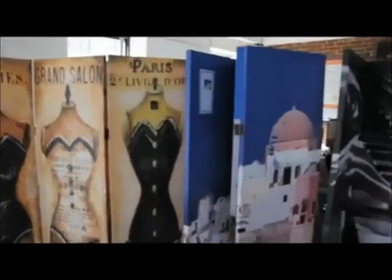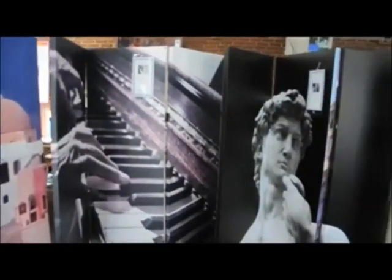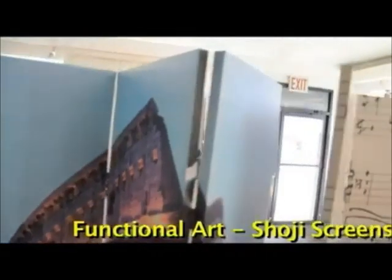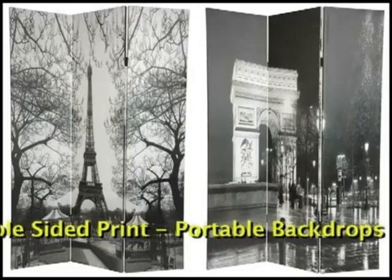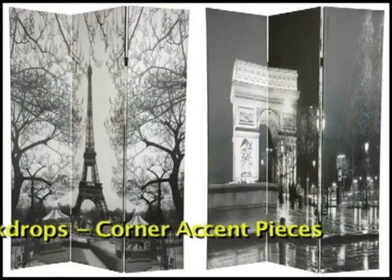Room dividers, as the name says it, can be used to divide a room. However, aside from dividing a room, these screens serve many different functions. Our double-sided art and photo printed room dividers are big, bold, and beautiful, offering exceptional value in home decor. Double-sided means two unique, attractive images, and stretched canvas means our panels are twice as durable.